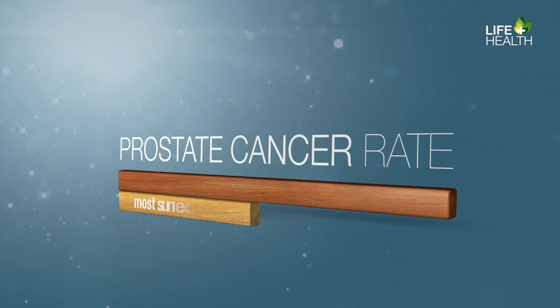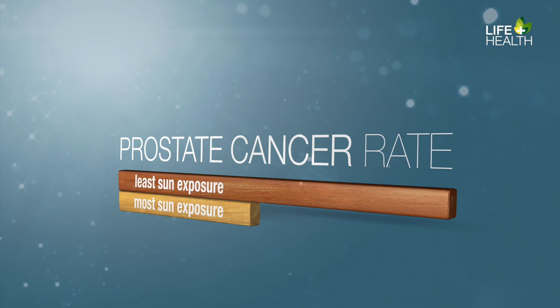Let us not forget vitamin D's very important role as an antioxidant. Sun exposure among men was studied in a recent cancer research article. Those receiving the most sun experienced a 50% reduction in prostate cancer relative to those who received the least sun. This is only one example, as vitamin D has also been shown to reduce many other types of cancer.